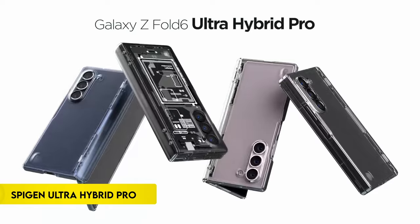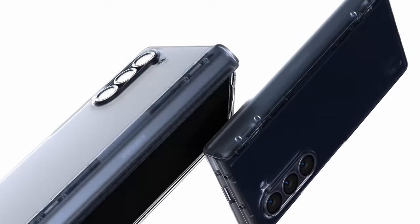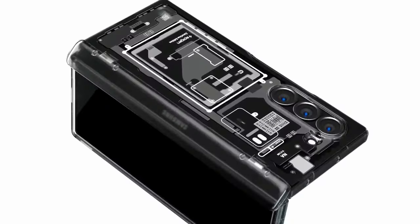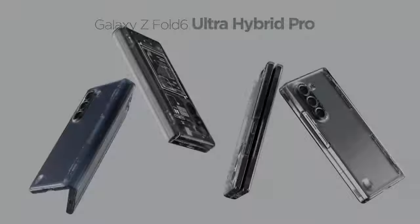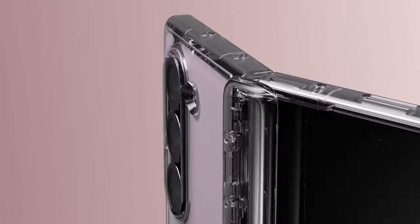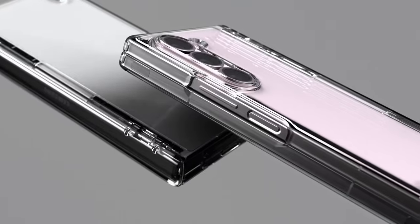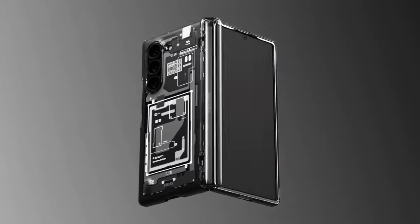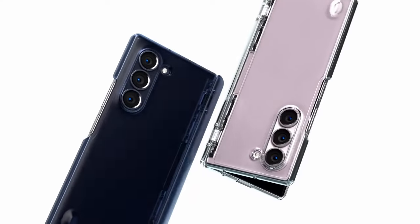Number 2: Spigen Ultra Hybrid Pro. The Spigen Ultra Hybrid Pro combines a hybrid structure of PC and TPU with air cushion technology, ensuring durability in a slim design. It features a lightweight profile with a premium matte finish coating. Tactile buttons provide solid feedback and easy pressing. Scratch-resistant PC material keeps the phone lightweight and pocket-friendly. This case is compatible with the Galaxy Z Fold 6, offering enhanced protection without compromising on style or functionality.